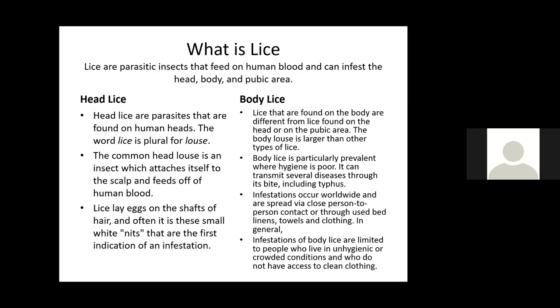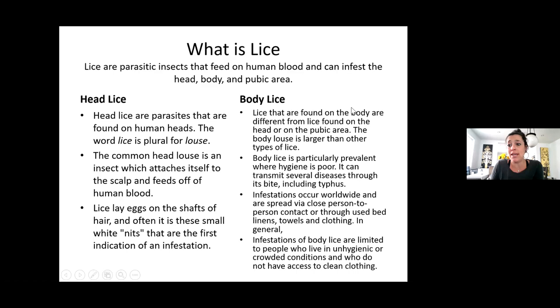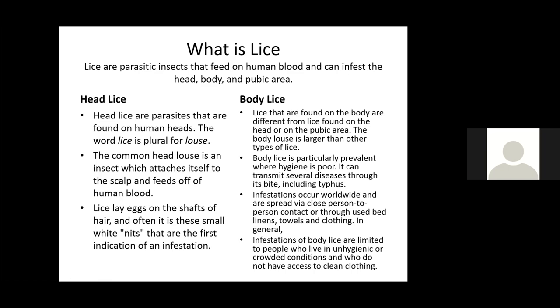Body lice you can see. Head lice you can see when you look closely — you can see those little white nits, and there are combs that grab the lice off the hair. With body lice, you can actually see the lice crawling on someone. Being in a crowded, unhygienic situation is a big factor, and a lot of our clients live in settings like that. Body lice treatment is really: let's get a shower and get you some clean clothing.